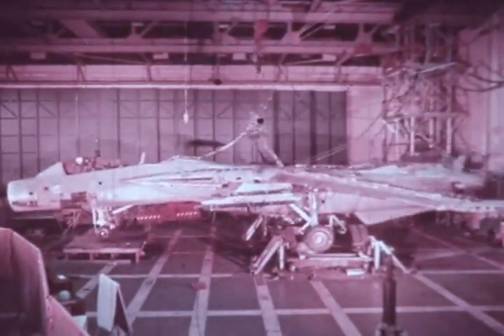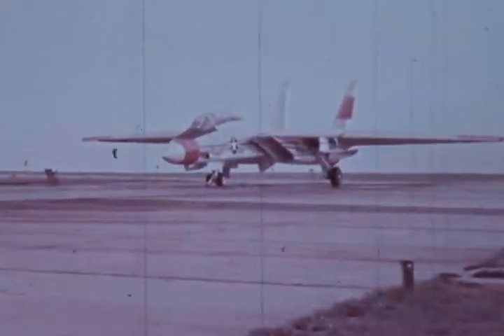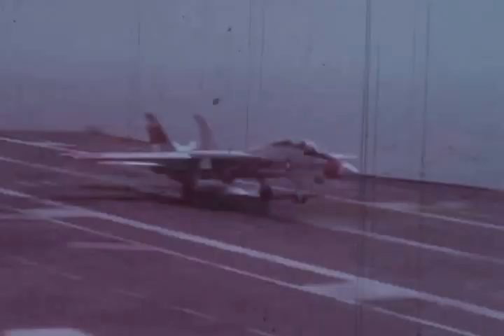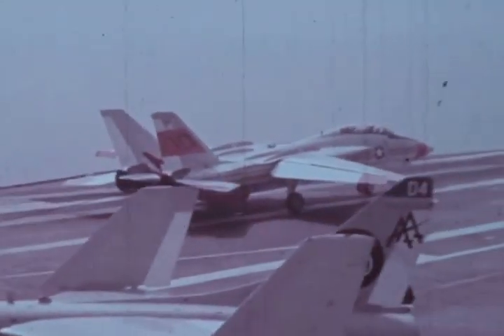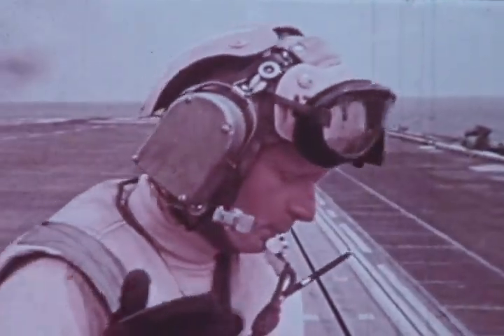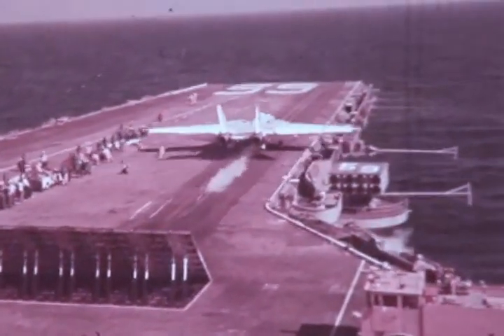This is an F-14 getting ready for a simulated carrier landing during testing in May 1972. During June at the Naval Air Test Center, Patuxent River, Maryland, F-14 number 10, later replaced by number 17, gets ready to try its sea legs. A full year ahead of previous fighter developments, Lieutenant Commander Brown brought the Tomcat aboard the USS Forrestal — two catapults, two arrestments, and 13 touch-and-goes were performed in a one-day operation. At fighter design takeoff gross weights, or with a load of Phoenix missiles for combat air patrol missions, the F-14 can be launched at military power — no afterburner is needed.